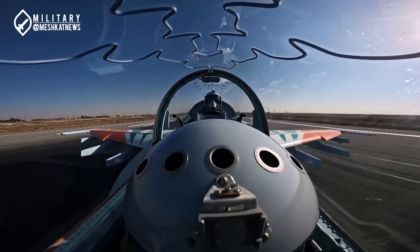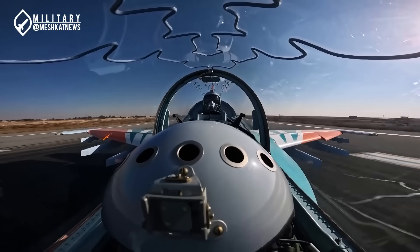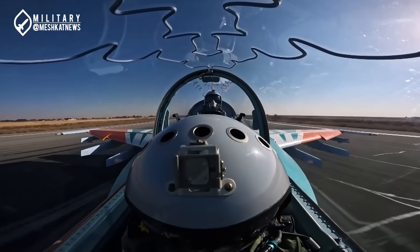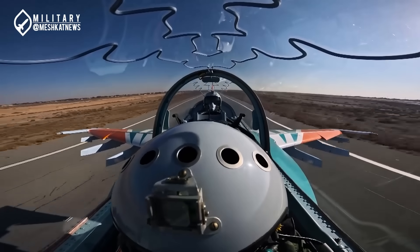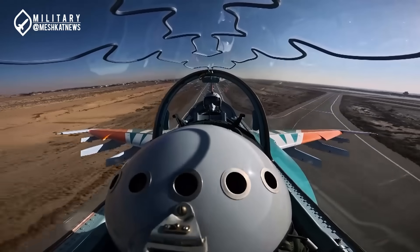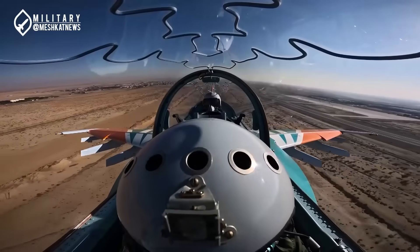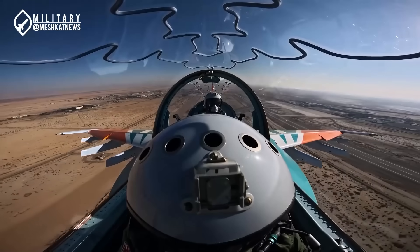Additionally, the Yak-130 cockpit is of the full-glass type, which includes three 6-by-8-inch multifunction displays (MFDs) in each cockpit. These displays provide the pilot with comprehensive flight, navigation, and combat information. Moreover, the cockpit is compatible with night vision goggles, enhancing nighttime operational capabilities.